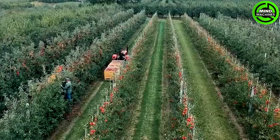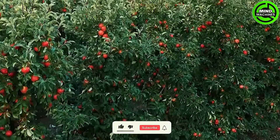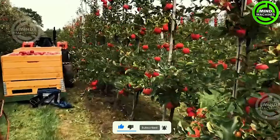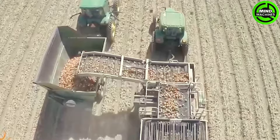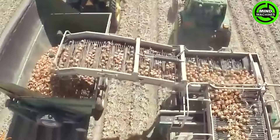Farmers harvesting apples — a breathtaking sight! The dedication and hard work behind each apple are truly commendable! The onion harvester efficiently gathers onions — a marvel of automation in the world of agriculture!